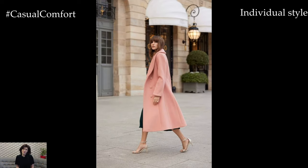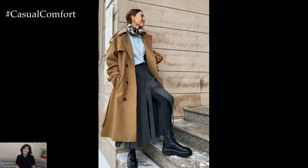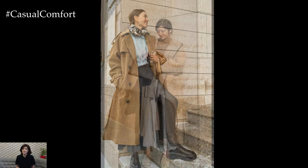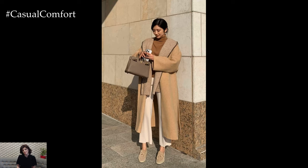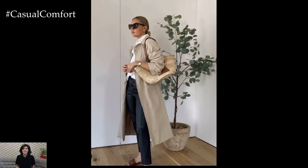Don't forget to infuse your spring capsule wardrobe with a sense of fun and personality by incorporating pieces that reflect your individual style and preferences. Whether it's a statement piece in a bold color or a trendy accessory that adds a modern twist to your ensemble, embracing your unique aesthetic is key to creating a wardrobe that truly speaks to you.